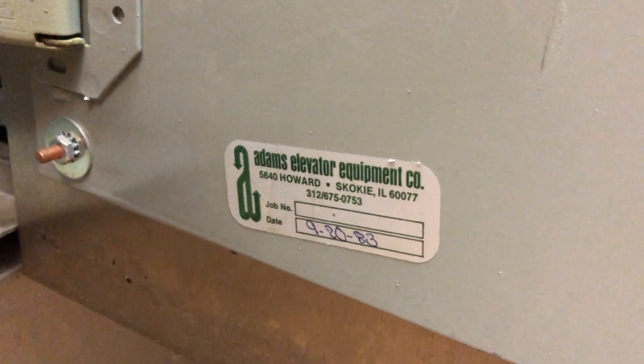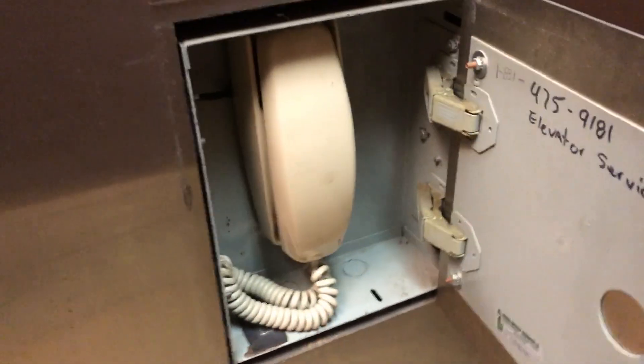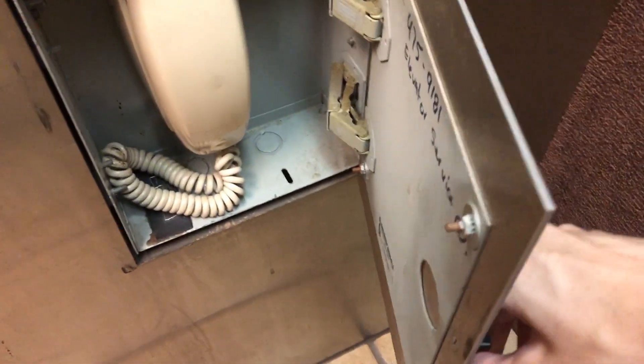Early Adams, dated 1983. So these are definitely original. No Brailles, which is very unusual for Adams.